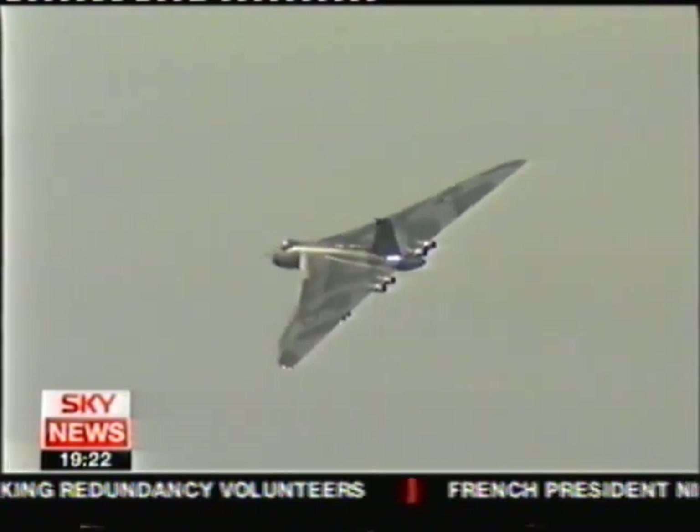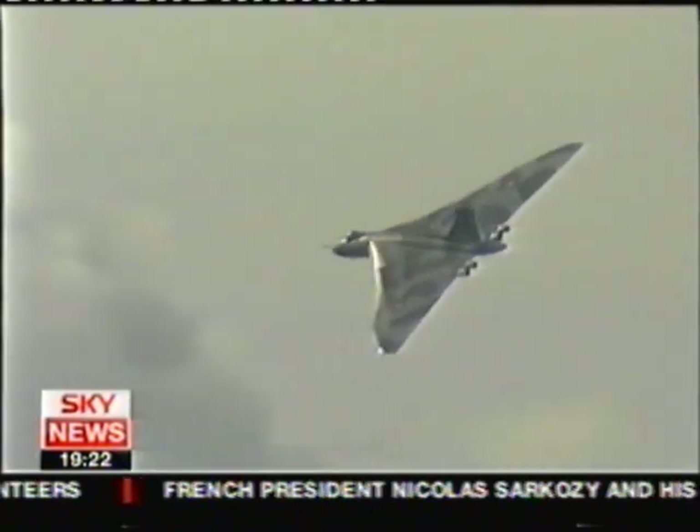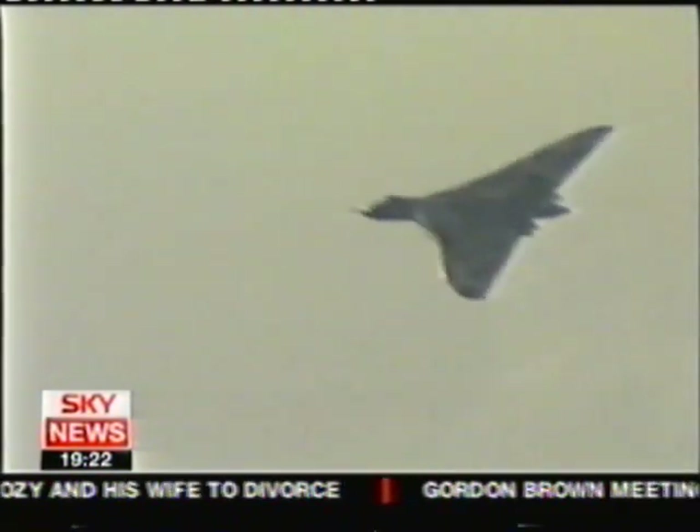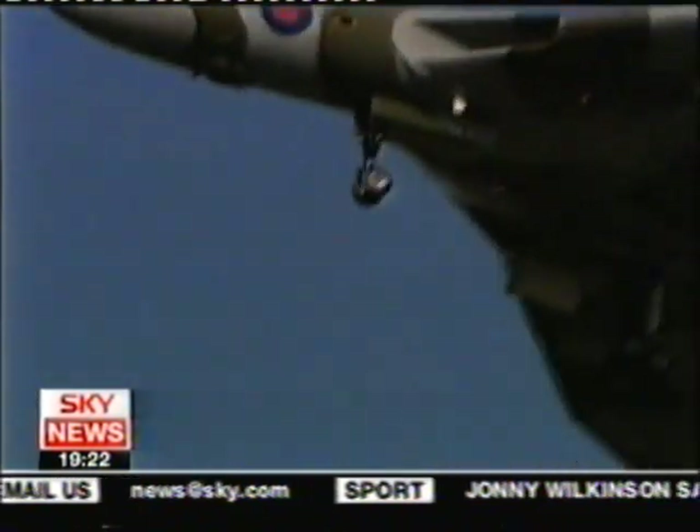Some question why spend money on a Cold War relic that burns 40 tonnes of fuel an hour. "What I'm hoping is that this aircraft, rather like Concorde, is an inspirational aircraft. We desperately need to get more young people into design and engineering in this country, and there's a whole generation that haven't seen it. We're after inspiring the young. It's a beautiful sight — a once-seen, never-forgotten sight."